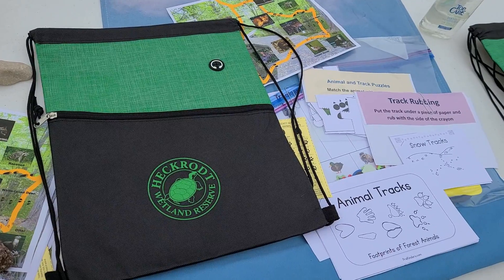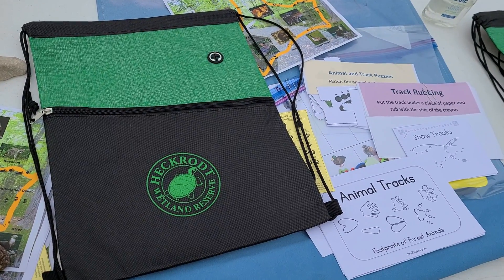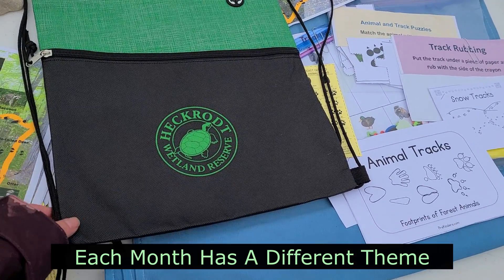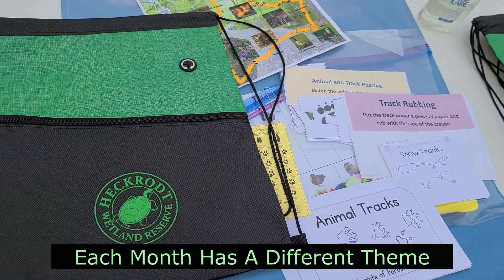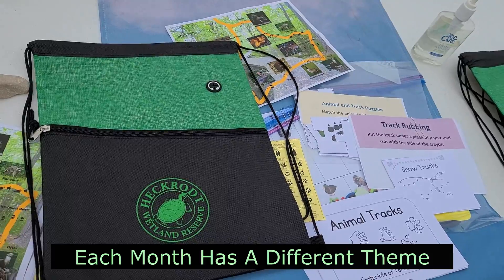So this is what an outdoor education kit looks like for Turtletots. It has a really fun Heckrot bag, and then you get some take-home activities and stuff that you can do here at Heckrot on your hike.